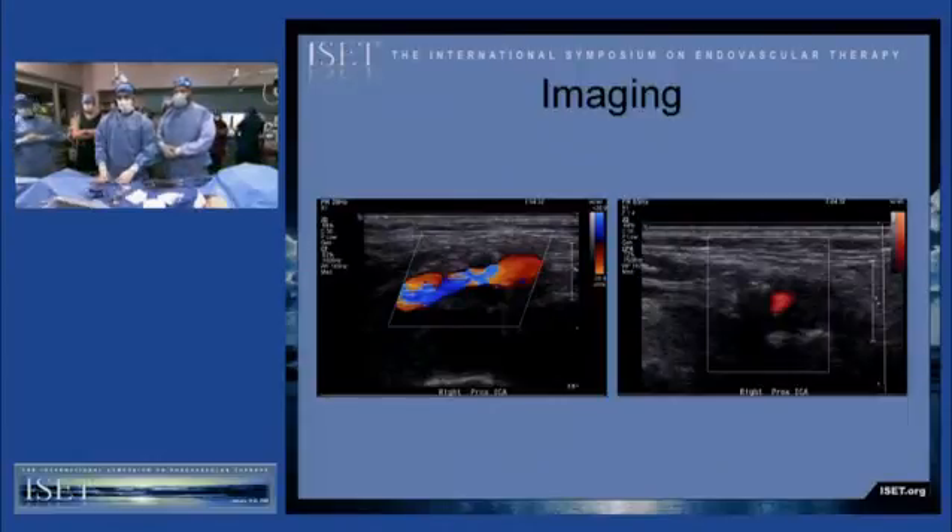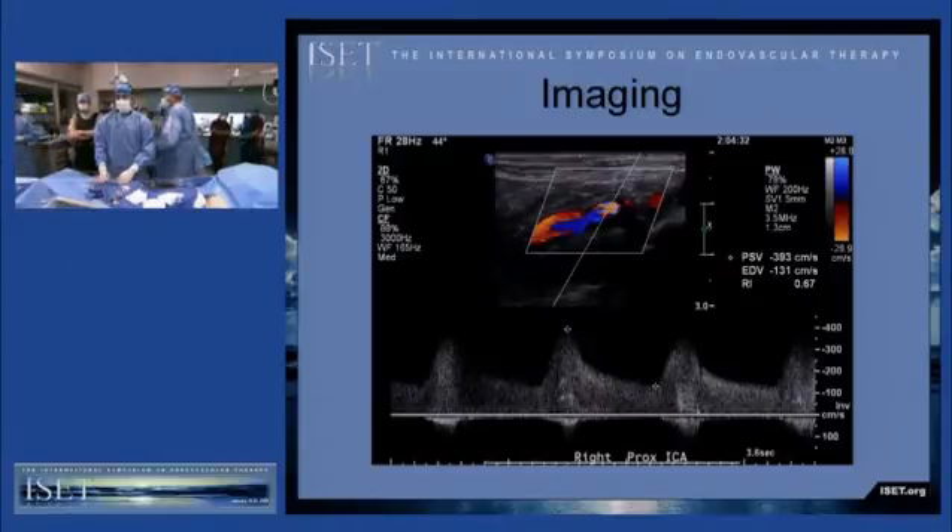These are images from the duplex which show the characteristics of the plaque. It's very hypoechoic on these images, and you can see the degree of narrowing in the internal carotid artery. The elevated velocities within this area of stenosis are also well demonstrated.